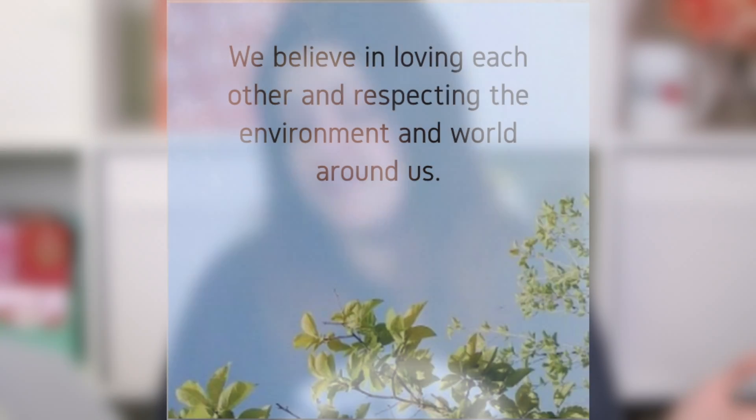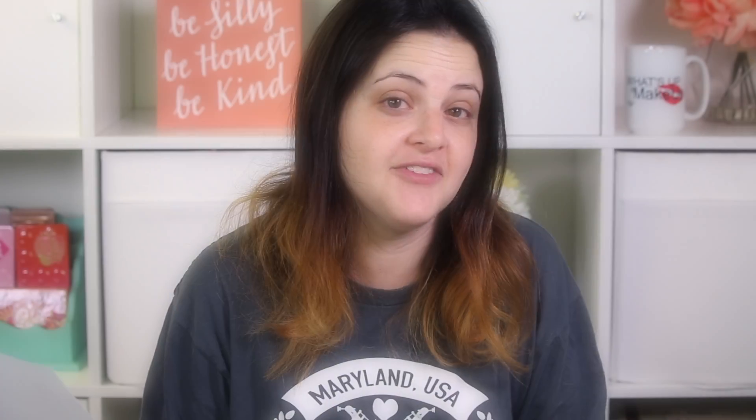Skin Food is on Logical Harmony, which is a very respected cruelty free blog. They have it on their pending list. There's no statement on Skin Food's website as of whether it is cruelty free or not. The only thing it says is: 'we believe in loving each other and respecting the environment and world around us' — but that is definitely not a cruelty free statement. If I find any information, or if you find any information about Skin Food, I will put it in the description.